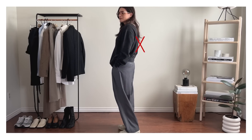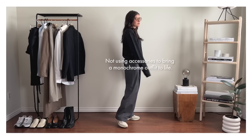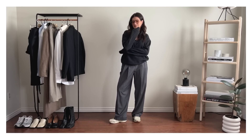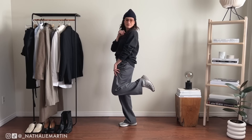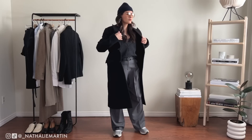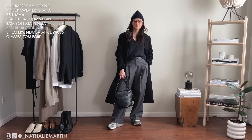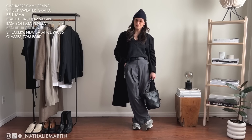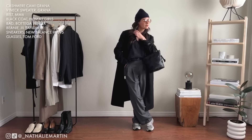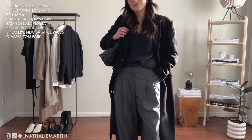One of the style dilemmas we face in winter — and basically all year round — is taking a monochrome outfit without varying the textures enough, so it looks flat. Monochrome dressing is a great way to put an outfit together quickly. I've lightened things up with a lighter gray shoe to add depth, defined my waist with a black belt, kept the cashmere v-neck and camisole, and layered a black wool coat over top, finishing with a navy beanie.